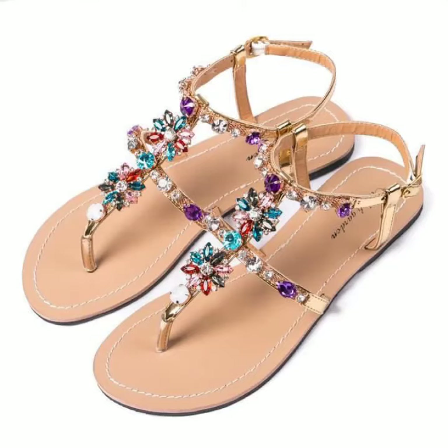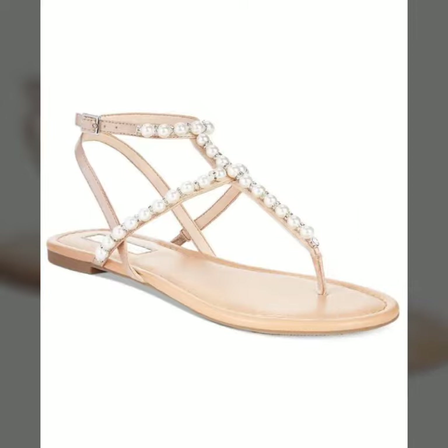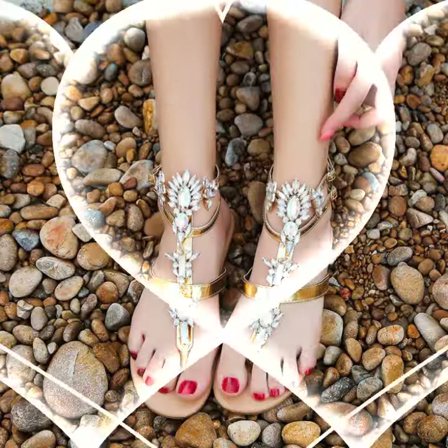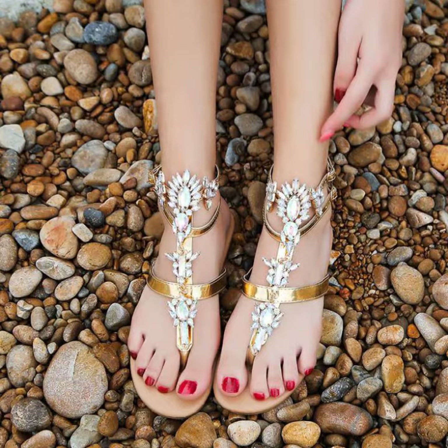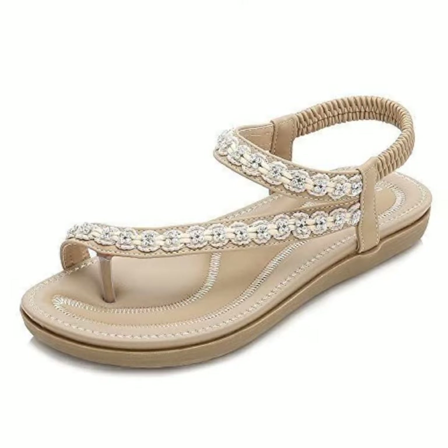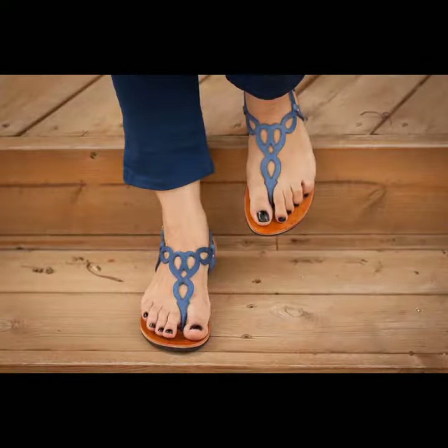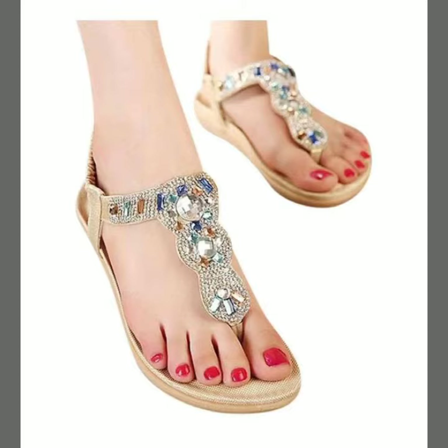Hello friends, welcome back to my YouTube channel. Today I will talk about a more stylish and gorgeous collection of the most wearing and most demanding women footwear collection — women's footwear fancy flat slipper designs, different designs, different ideas, different color combinations and contrasts for you. Friends, how are you? I'm fine, I hope you are enjoying the best condition of health.